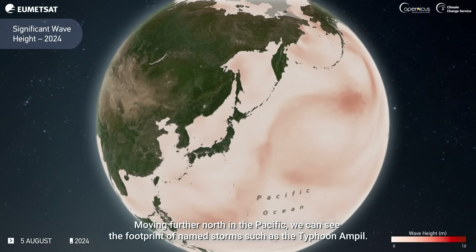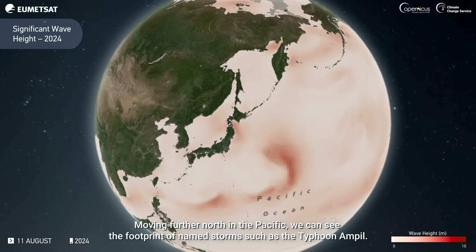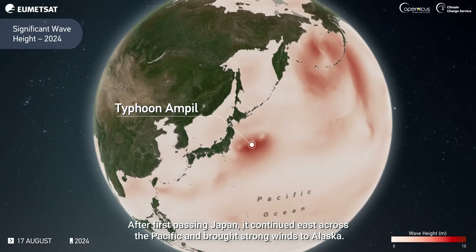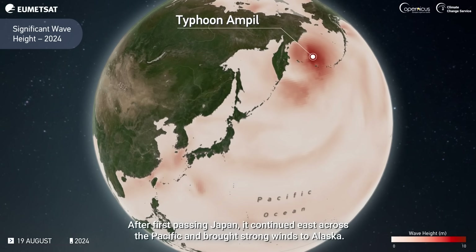Moving further north in the Pacific, we can see the footprint of named storms such as Typhoon Pilb. After first passing Japan, it continued east across the Pacific and brought strong winds to Alaska.